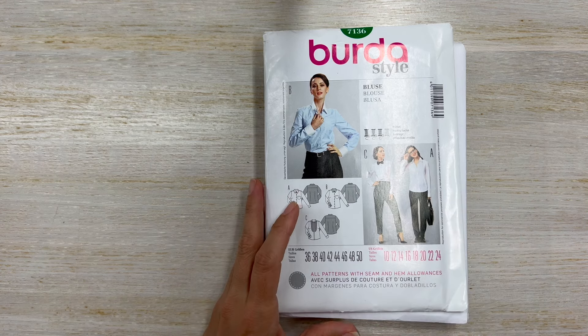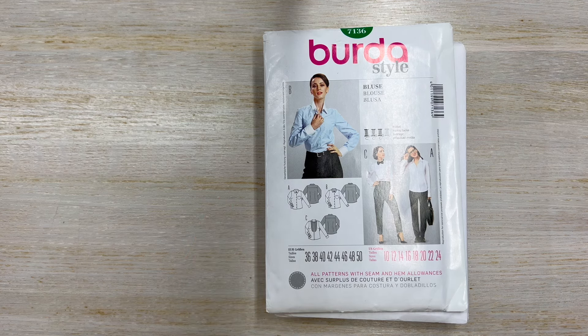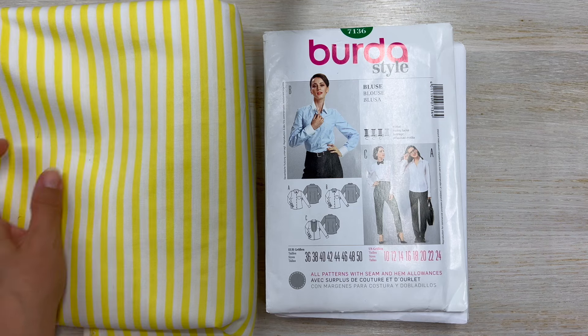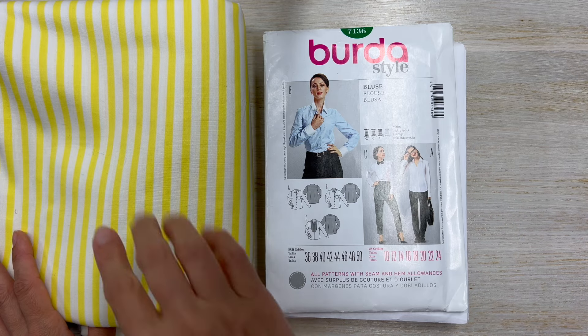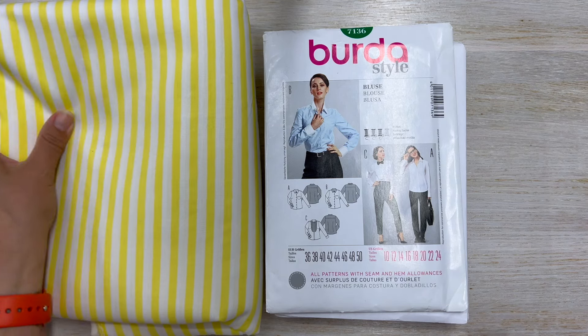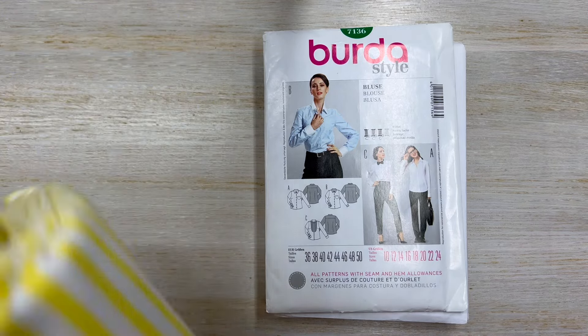I also got this Burda pattern and I actually got it online on Etsy because I could not find it through the Simplicity website. I found this through Amy, who is out in the United Kingdom and takes care of the Simplicity UK Instagram account. I also found this fabric at Vogue Fabrics — I recently saw a lady on Instagram making button-down dresses, shirts, and shorts with this type of fabric. I saw it at Vogue and it was like $1.99.